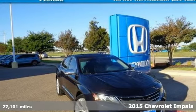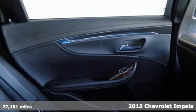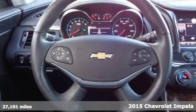It's a 2015 Chevrolet Impala. This highly awarded full-size car offers a refined ride and plenty of options to keep you in the lap of luxury.